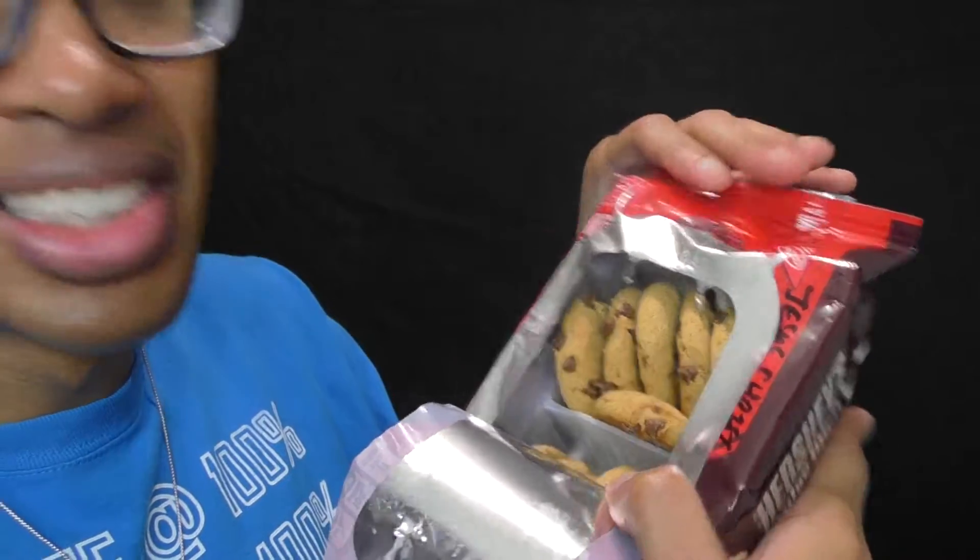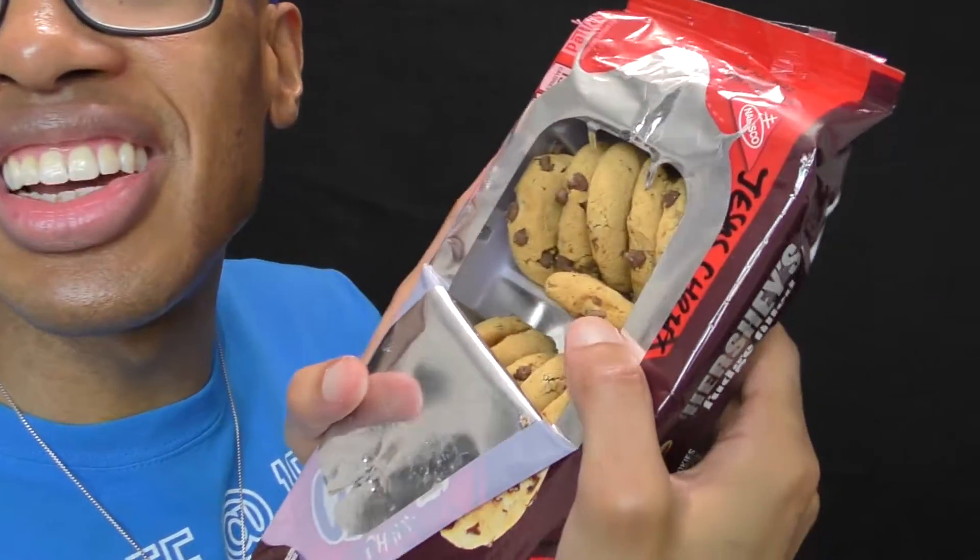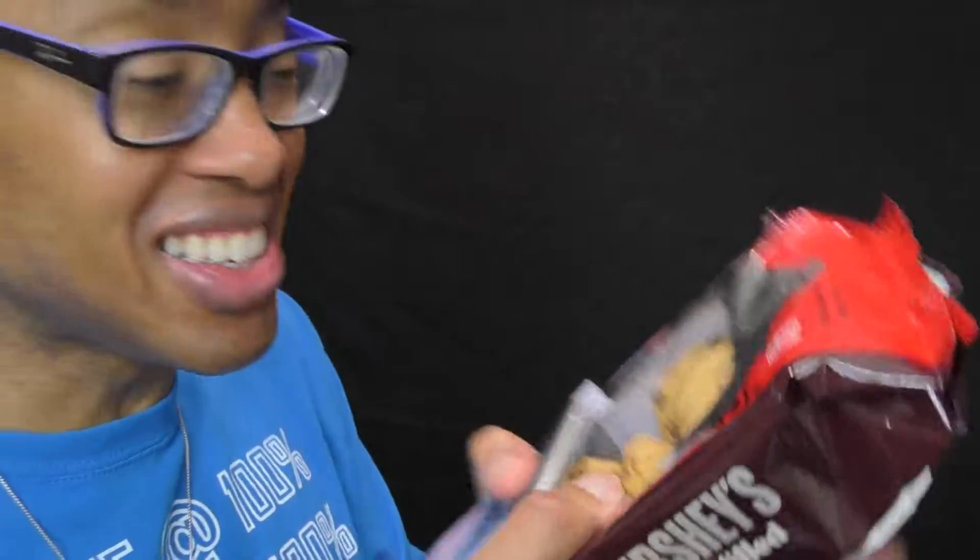Oh wow. 1, 2, 3, 4, 5, 6. 1, 2, 3, 4, 5, 6. Guys, they stuck a 7th one in there! Yeah, they're 6 across — 6. They stuck a 7th one in there. Oh, that's awesome. I gotta take a picture of that. They actually stuck a 7th one in the top row. Wow. 1, 2, 3, 4, 5, 6, 7. Wow, they stuck a 7th one!